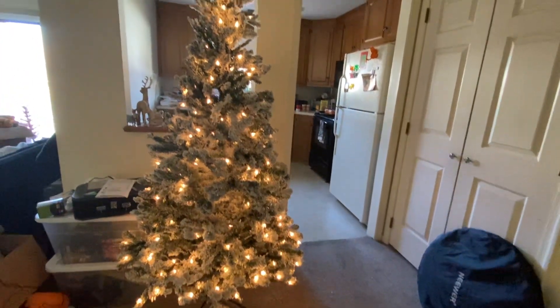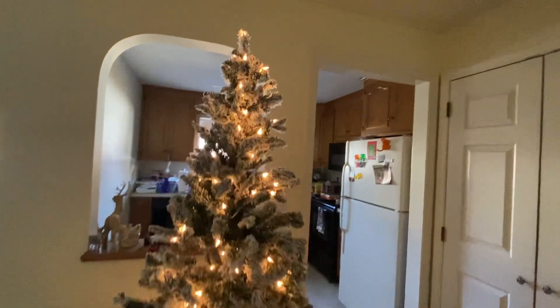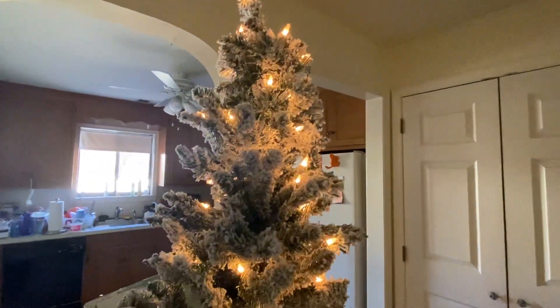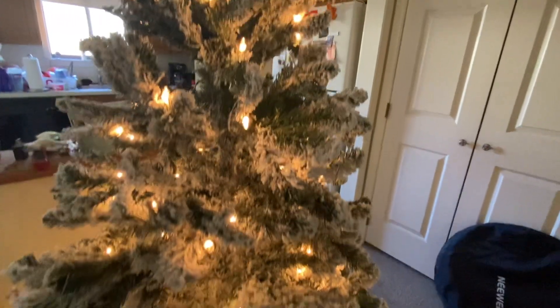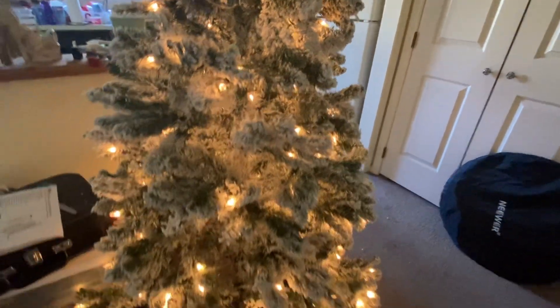We got our Christmas tree up today and this is what it looks like. We got it from Walmart because last year we had the bigger Christmas tree, but this year we wanted something smaller.